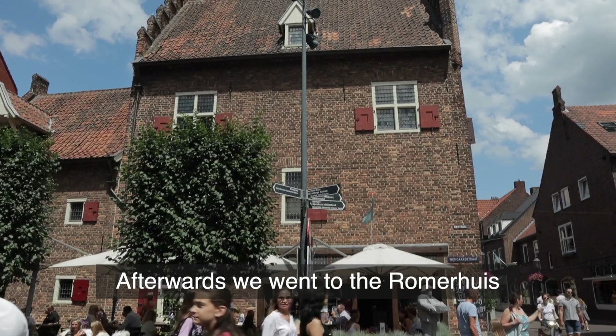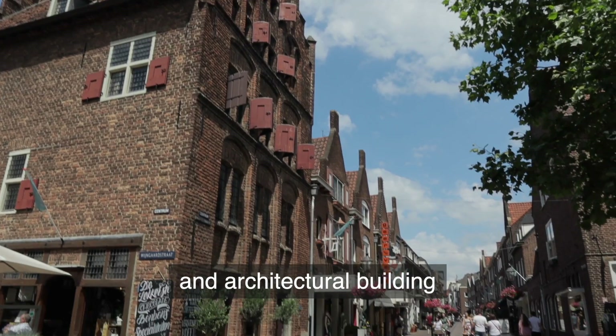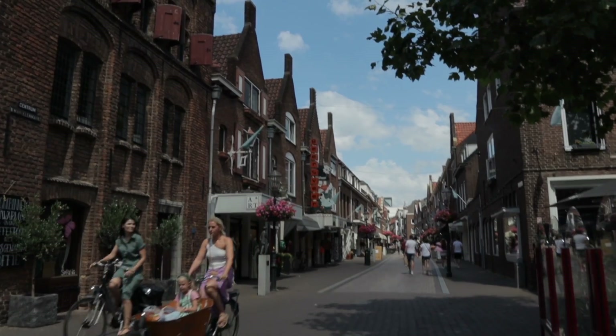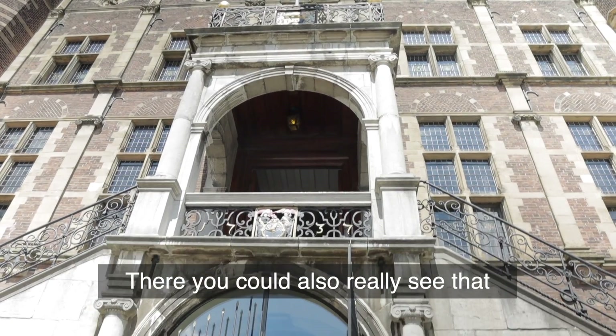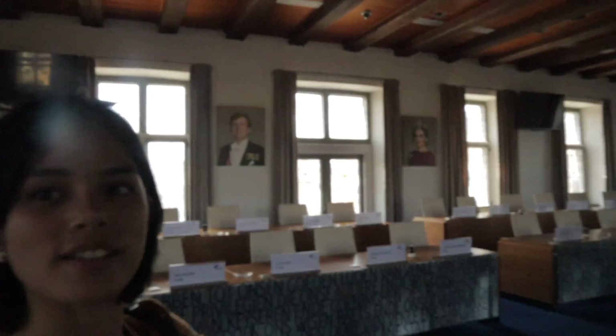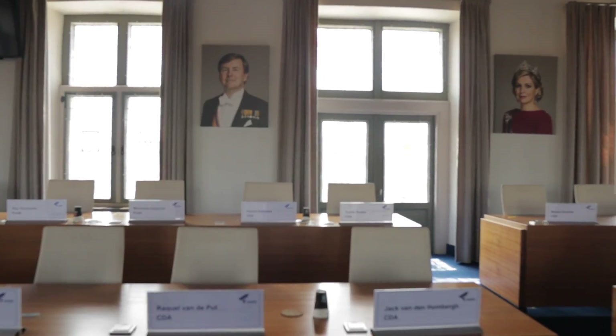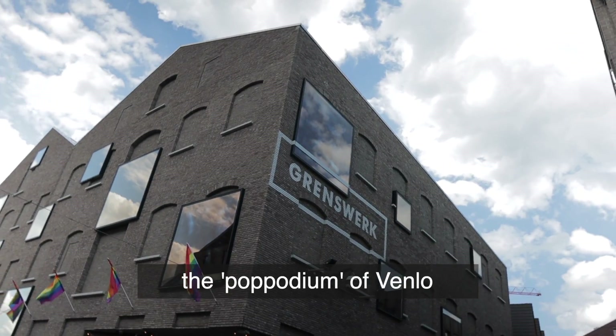Then we went to the Romerhuis — a super beautiful historical and architectural building. Then we went to the Stadhuis. We were the only ones going inside, which made it really special. Inside the old Stadhuis, this is where they hold important meetings. You can see a picture of the royal family. Then we went to Grenzweg, the pop-podium of Venlo.